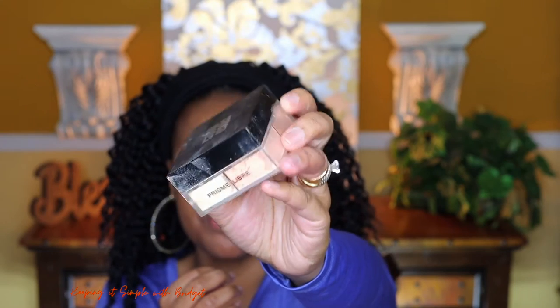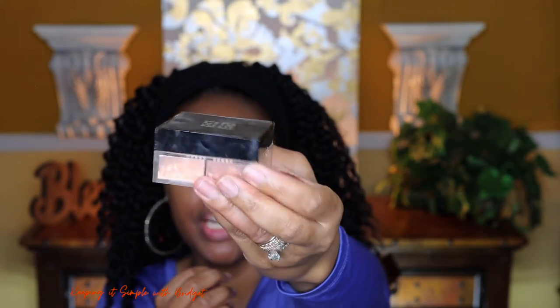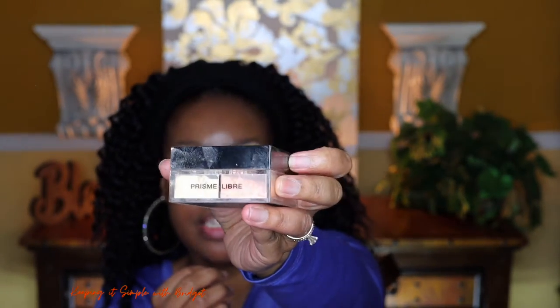I'm just going to clean up the brows a little bit. To set everything, I'm going to use my Givenchy Prism Powder — I'll use the lightest of its four shades. This particular powder has vitamin E in it, and vitamin E is an antioxidant that helps with protection against free radicals. Anytime you see vitamin E and you're on the quest for anything anti-aging in skincare or makeup, it's an automatic plus.